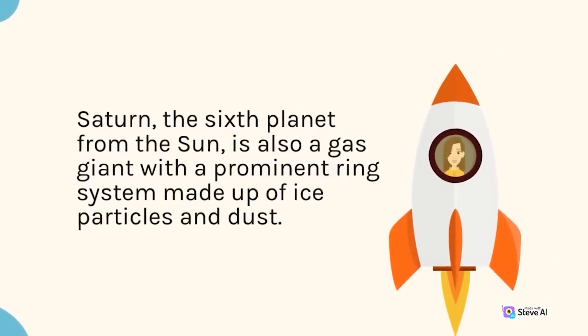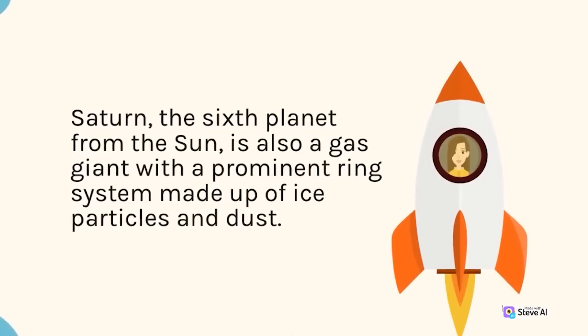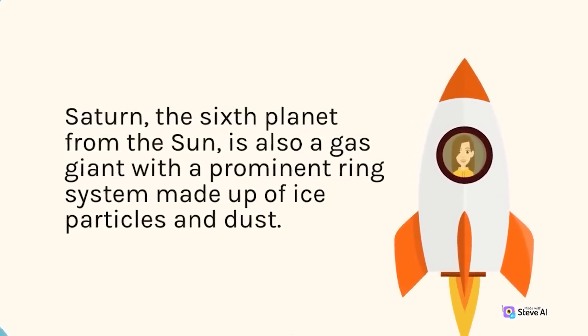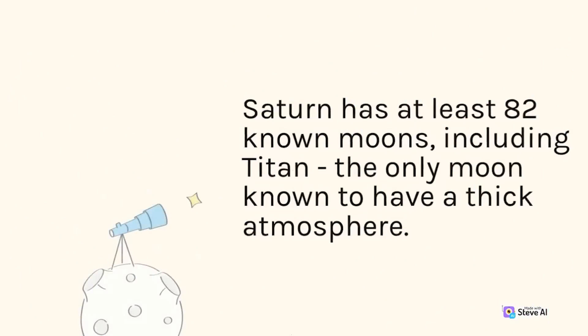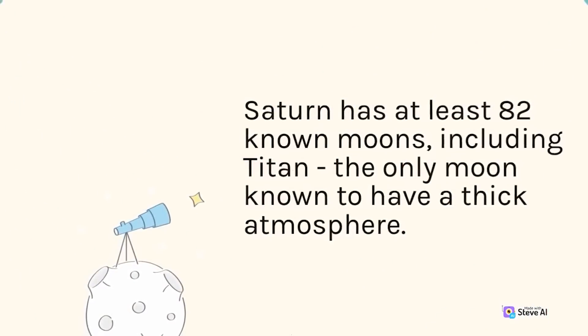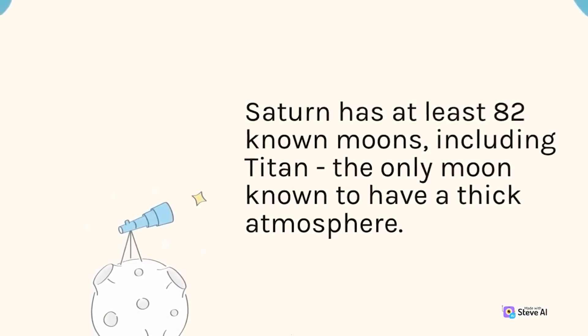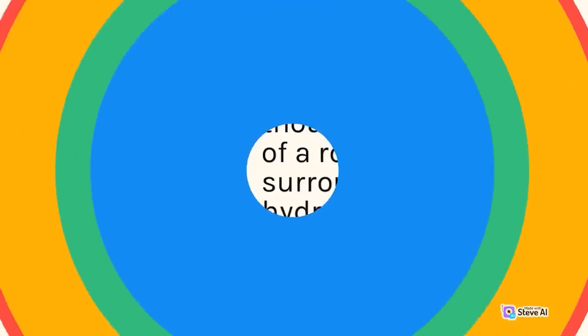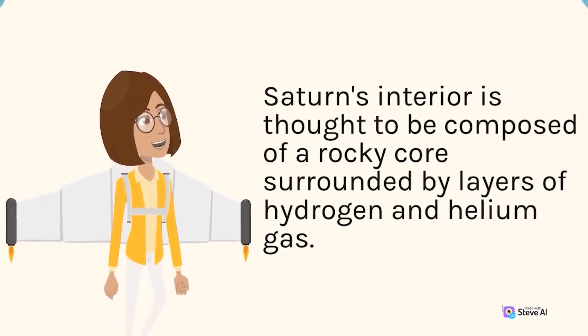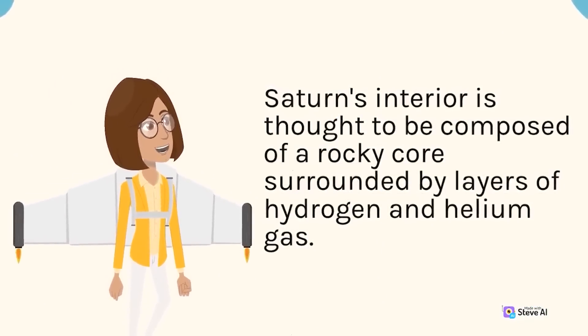Saturn, the sixth planet from the sun, is also a gas giant with a prominent ring system made up of ice particles and dust. Saturn has at least 82 known moons, including Titan, the only moon known to have a thick atmosphere. Saturn's interior is thought to be composed of a rocky core surrounded by layers of hydrogen and helium gas.